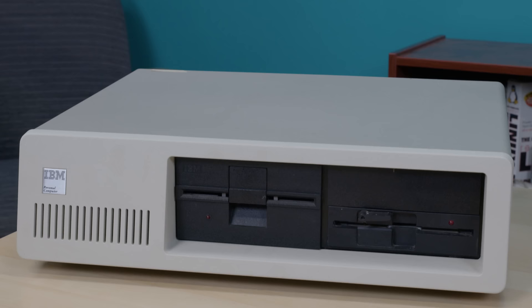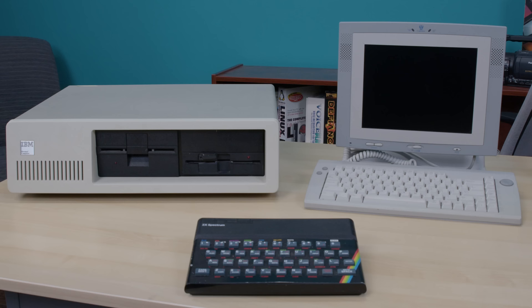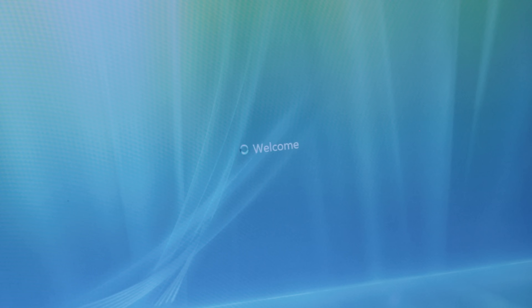I'd like to show you the slowest computer I own. But I don't mean slow like an original 1981 IBM PC, and I don't mean slow like a 1982 ZX Spectrum. I don't even mean slow like the 1999 NetPliance eye-opener. I mean slow like the 2007 Sony VAIO TXN25.